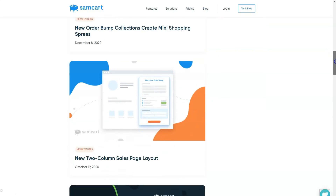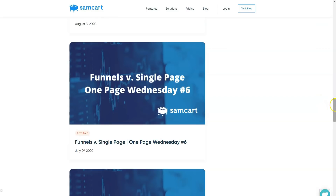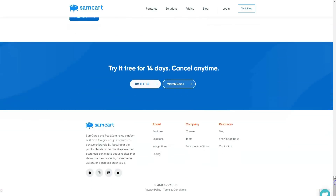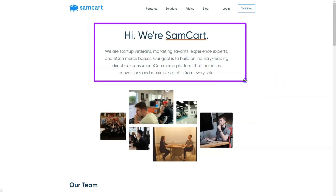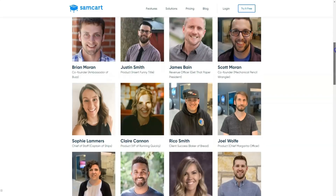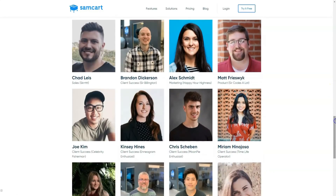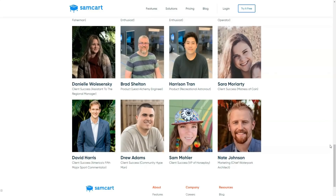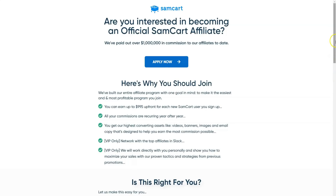The Pro plan includes 18-plus checkout templates to speed up your page design and creation, unlimited products with no limit on what you sell, and built-in credit card processing via Stripe and PayPal to automate processing and reduce fees. Advanced options include one-time payments, subscriptions, trials, and payment plans to attract buyers. Additional Pro features include advanced reporting to explore the metrics propelling your business forward, cart abandonment review to reach out to potential customers and save the sale, webhooks to integrate with your favorite apps, one-click upsells, A/B split testing for product and checkout pages, and priority support from trained professionals.